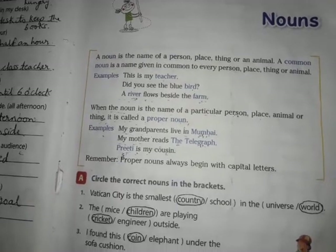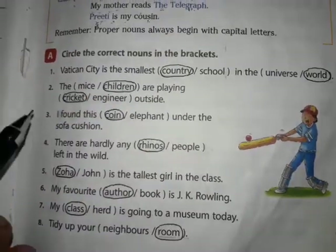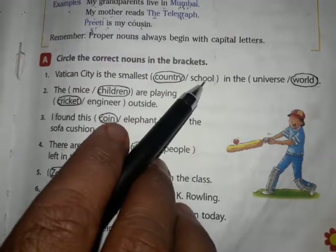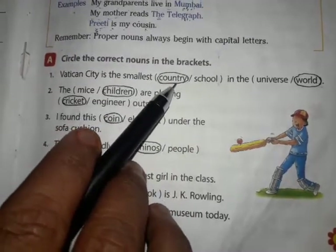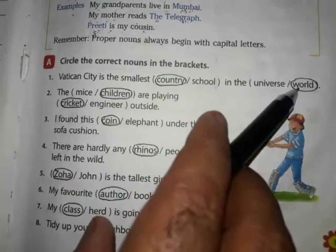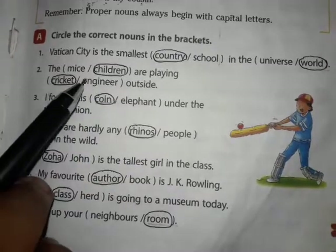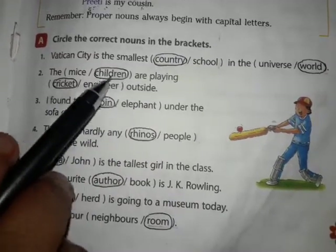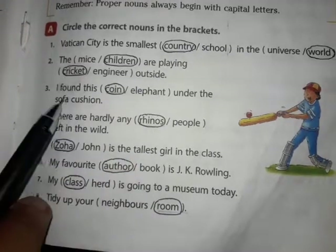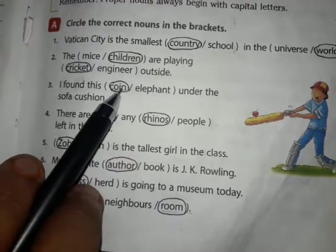Now we will do Exercise A: circle the correct nouns in the brackets. Vatican City is the smallest country — the correct noun is 'country', so we will circle it. In the universe, the correct noun is 'world', so we will circle it. The children are playing cricket outside — 'children' and 'cricket'. I found this coin under the sofa — the correct noun is 'coin', so we will circle it.